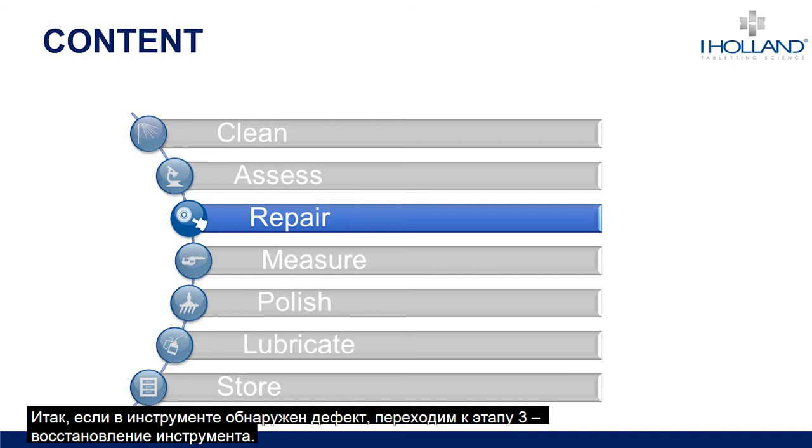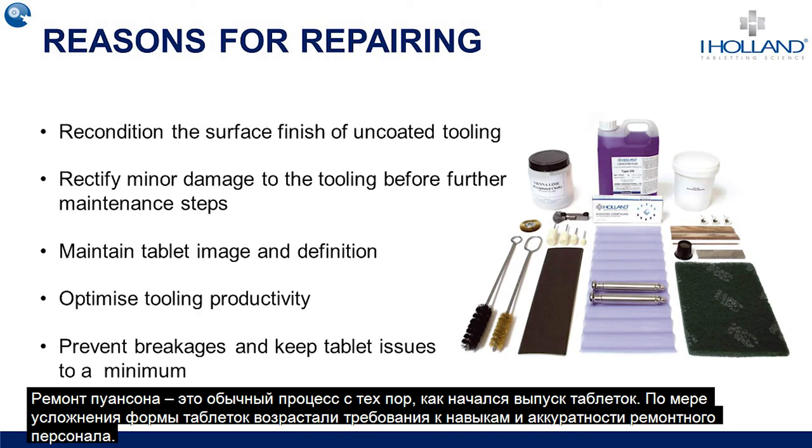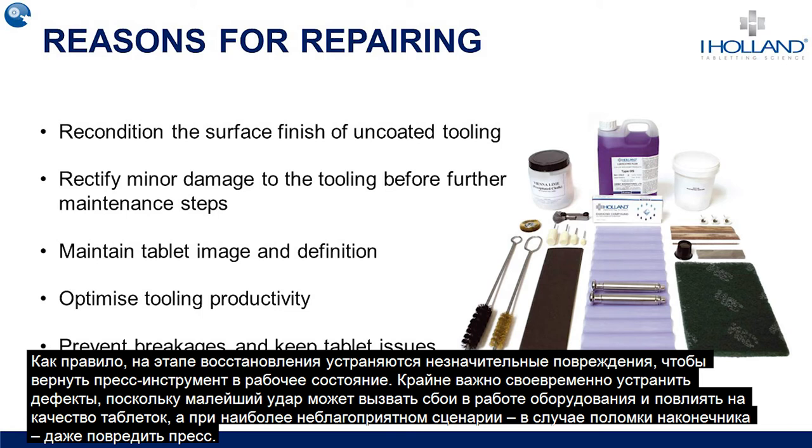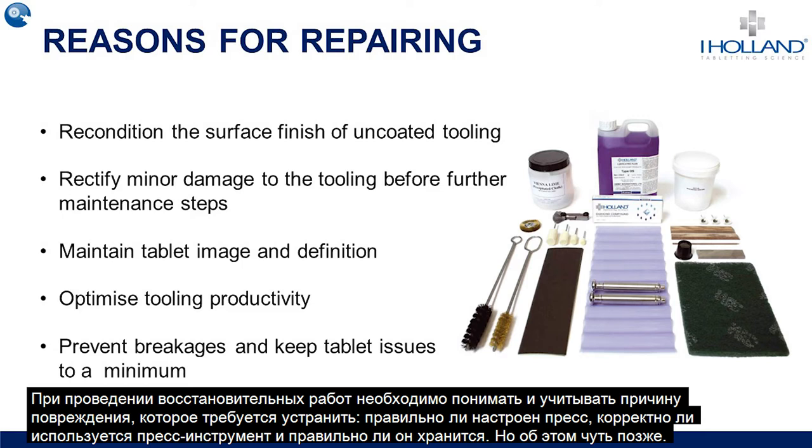If damage has been found on tooling, then the next logical step is to repair it — step three of the seven-step process. Repairing of tooling has been common since tablet production began, and the increasing complexity of tablet designs has meant that repair operations require increasing skill and delicacy. With the repair step, we are looking to restore tooling that has been lightly damaged back to a usable condition. It's always vital to consider why the tool requires repairing in the first place — could there be problems with press setup, or are manual handling procedures robust enough, or is the storage method adequate?